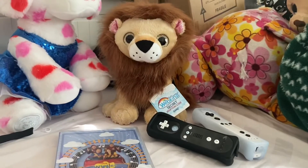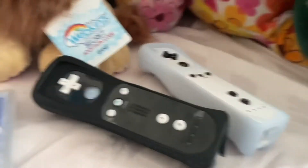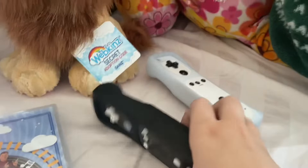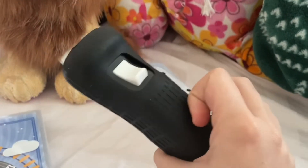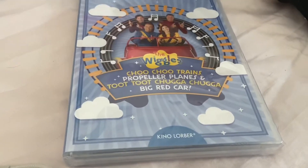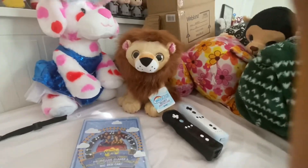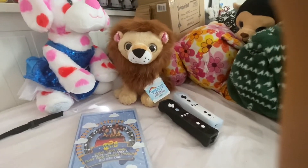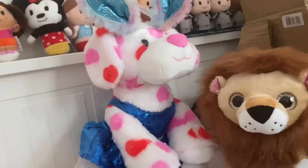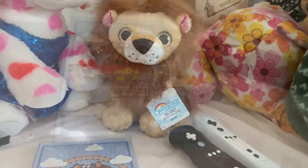So with this package video we got three things: the Wii remotes, which was a totally extra thing like the phone case video I did; the Wiggles DVD; and the Webkinz lion. I wanna thank you guys for watching this video and hopefully I'll see you in the next video. Thank you guys for watching and I'll see you next time.